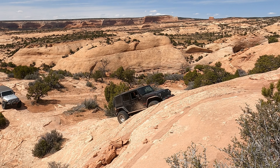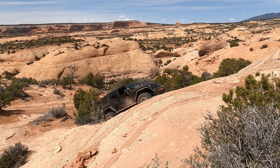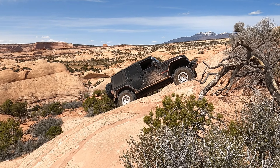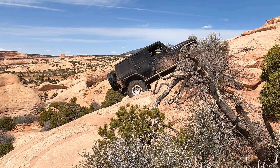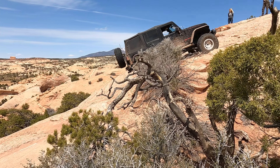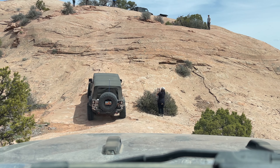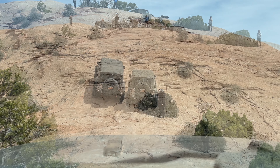It's difficult to tell on camera but this is a pretty steep obstacle. When you're sitting in the seat it definitely gets the blood pumping. There is a little ledge about halfway up this hill climb that requires a front locker, so you definitely want to pop that on if you come up on this one.